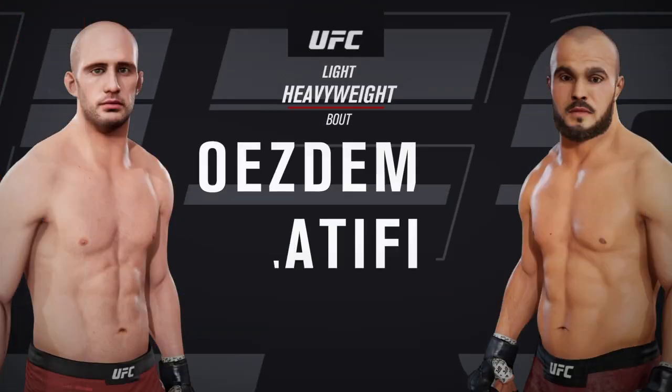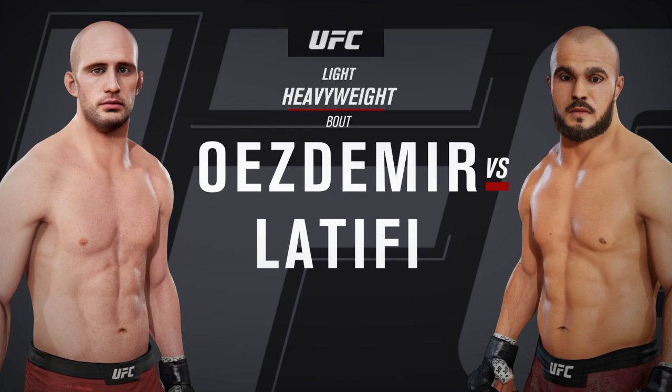All right, coming up next, it's a light heavyweight matchup between Vulcan Uzdemir and Aaliyah Latifi.